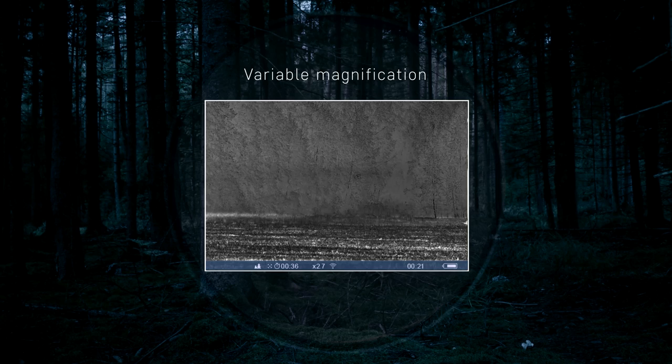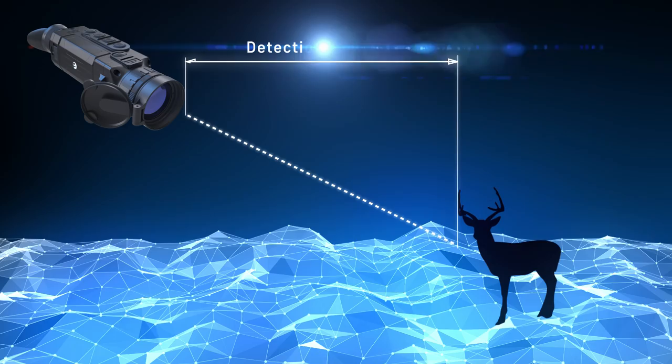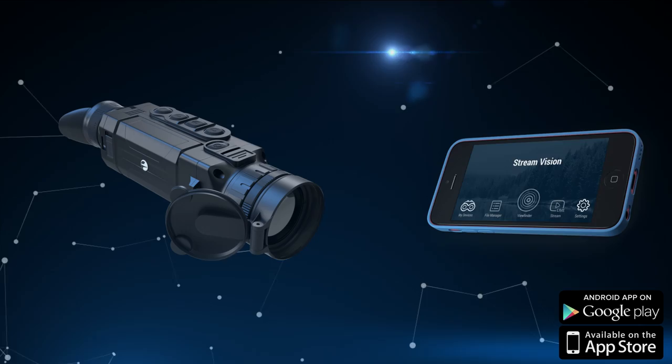Variable magnification with a picture-in-picture function for the better identification of remotely located objects. A detection distance of Helion images at night reaches 1,800 meters or 2,000 yards.